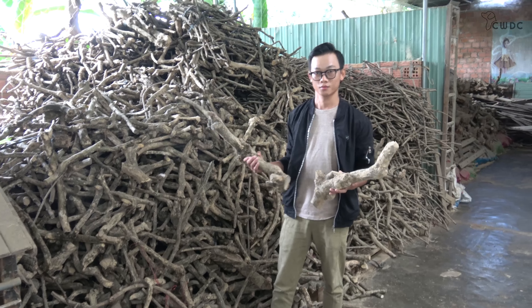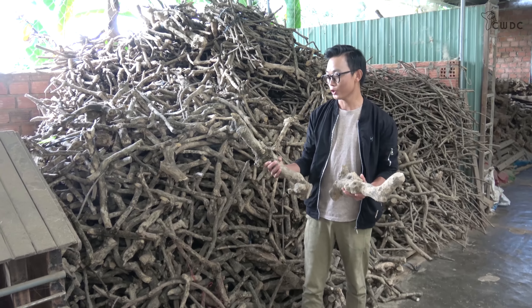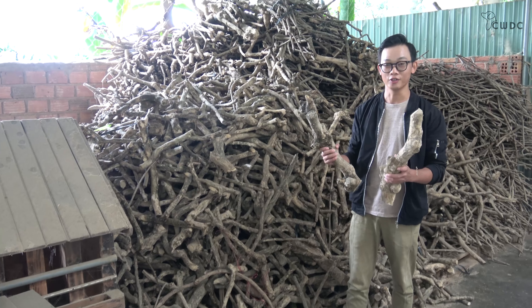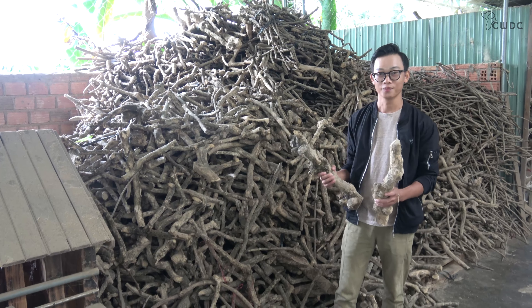Welcome to CWDC Vietnam Company Limited. We are a manufactory, so we can give you good products and excellent quality. With the goal of becoming a pioneer in the field of coffee wood chew products, we pay our attention to the best quality as well as customer satisfaction.